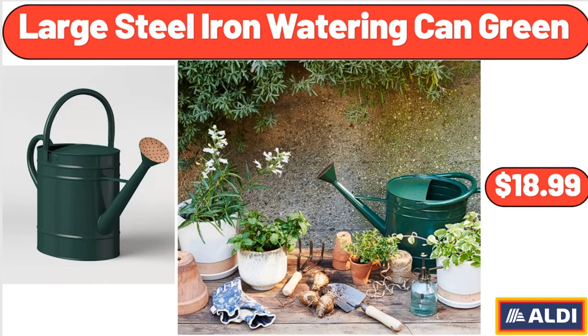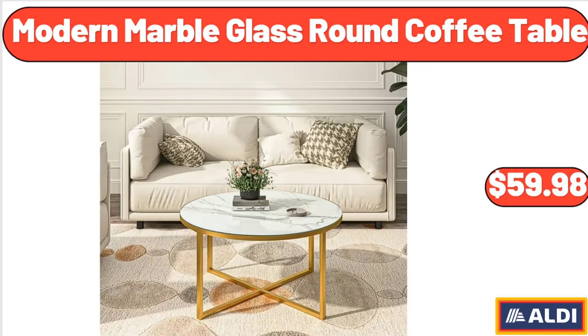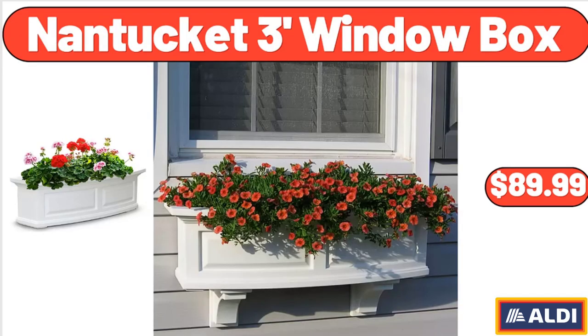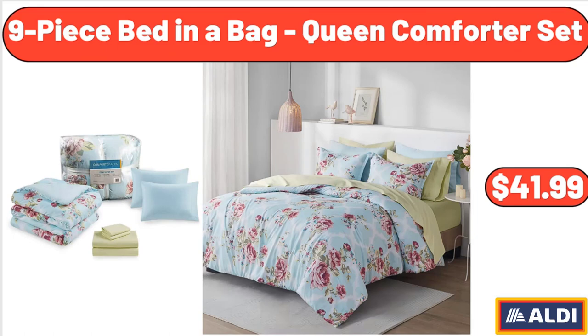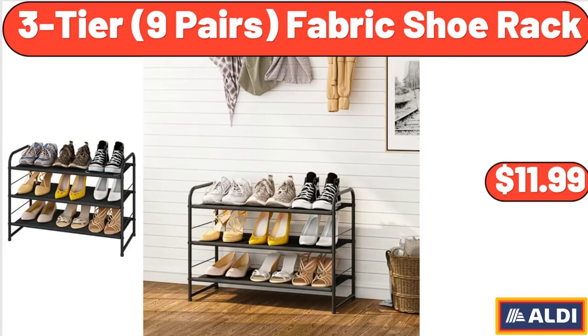Large steel iron watering can in green: $18.99. Wicker outdoor egg chair with legs: $339.99. Modern marble glass round coffee table: $59.98. Waterproof polyester tablecloth white rectangle table cover for Easter: $19.91. Nantucket three-foot window box: $89.99. Spray kitchen faucet: $164.99. Nine-piece bed in a bag queen comforter set: $41.99. 12-piece dinnerware set: $34.97.